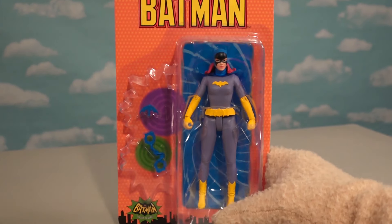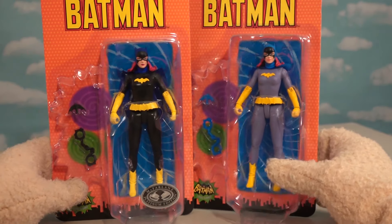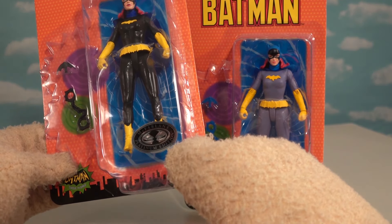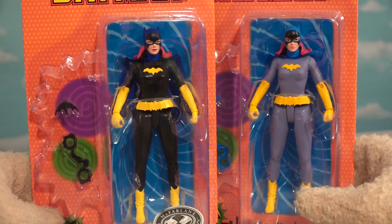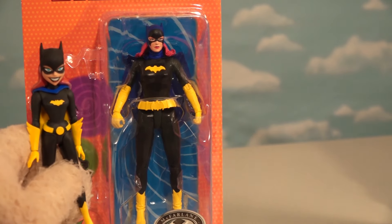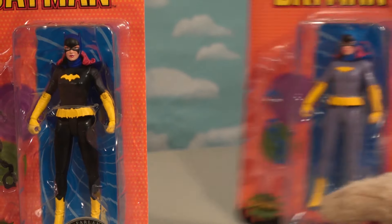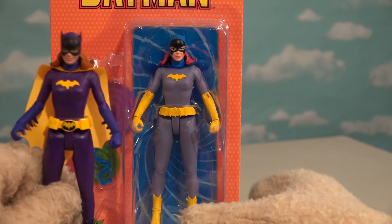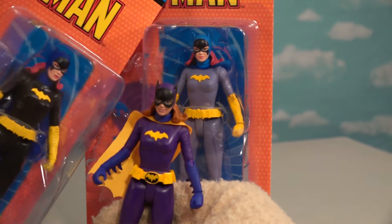Last but certainly not least, we have Batgirl! It's kind of cool because we actually have two versions of Batgirl. This is the rare of the two — the Platinum Edition, which is in her black and yellow outfit. That's closer to the comic book cartoon. And here's the regular one that looks more like the live-action counterpart. So let's open her up and see what old Barbara Gordon's up to in this variation!